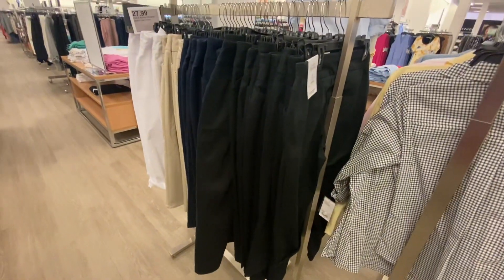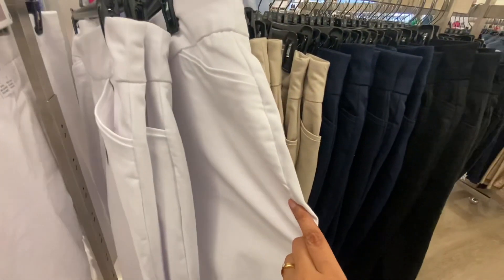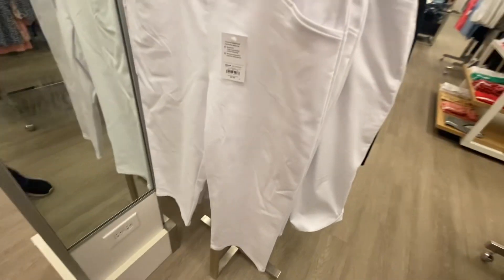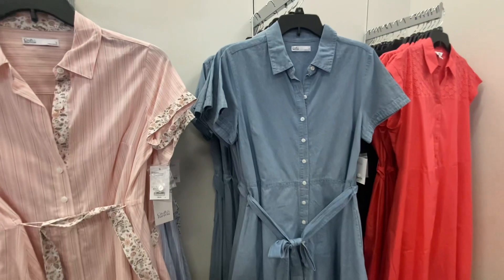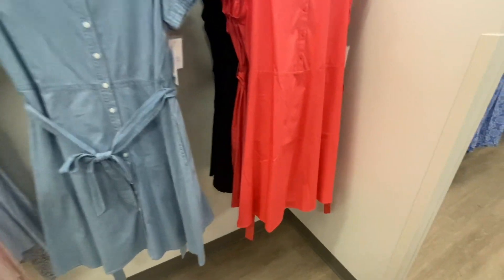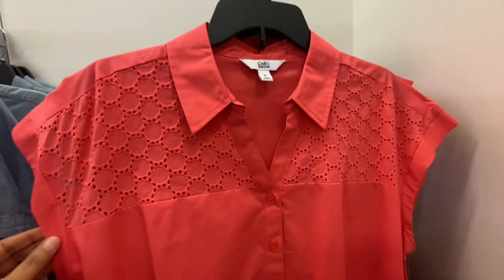These pants are $27.99 and come in four colors: white, khaki, blue, and black. Look at these pretty dresses with collars and a button front opening with a belt — look at this coral color dress and the detail on it. The price for them is $39.99.